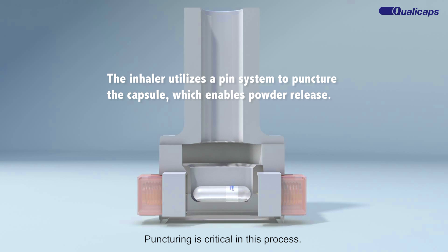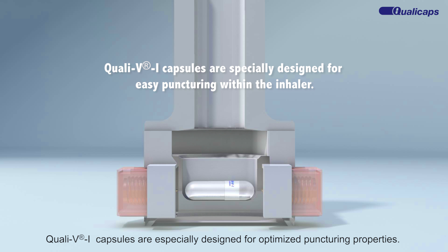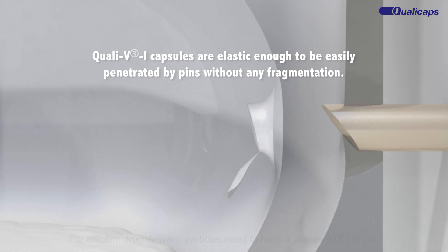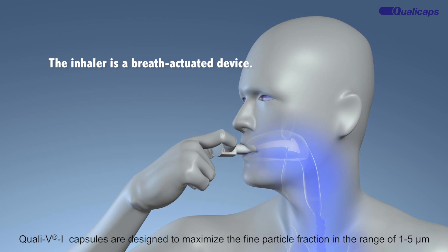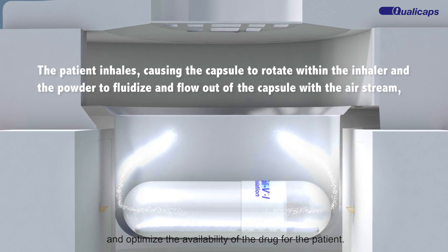Puncturing is critical in this process. Quali-V inhalation capsules are especially designed for optimised puncturing properties. For efficient drug delivery, particles need to have a diameter of 1.5 micrometres. Quali-V inhalation capsules are designed to maximise the fine particle fraction in the range of 1.5 micrometres and optimise the availability of the drug for the patient.